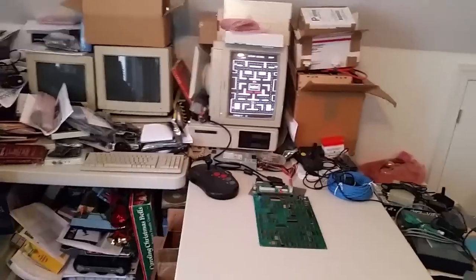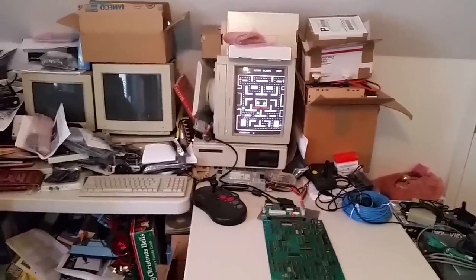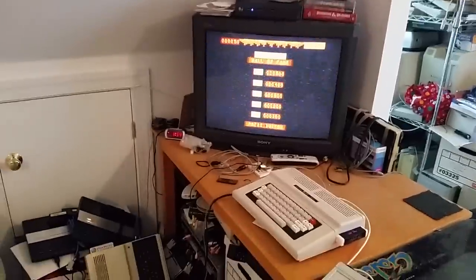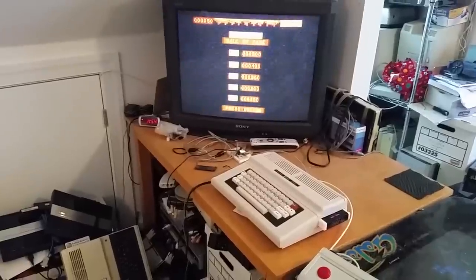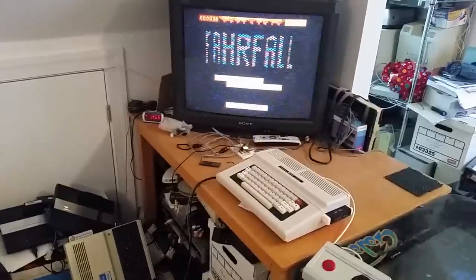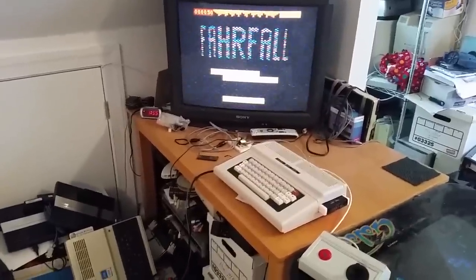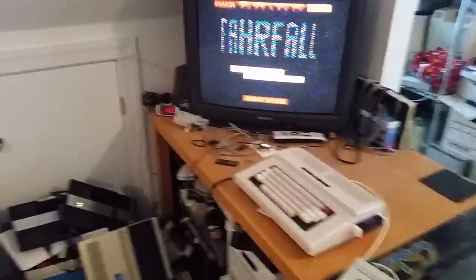I've got a Ms. Pac-Man arcade board hooked up to the Tandy 1000 with a monitor to go with it. I do have an old tube television I use for hooking up some of my vintage gear — it's currently got the Tandy Color Computer hooked up to it playing Farfall, and I use that for some of the videos. If you've followed any of my retro computing stuff on YouTube, this is where the videos tend to be shot.